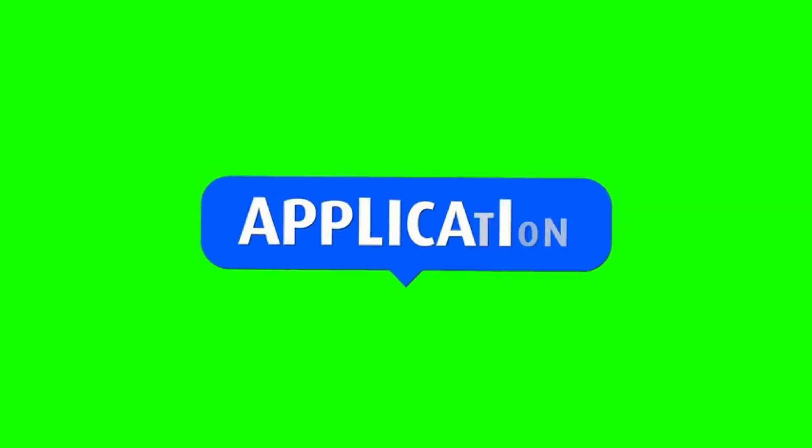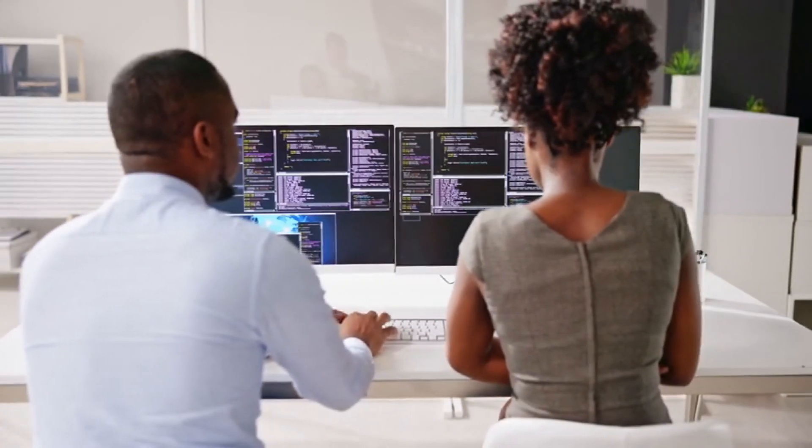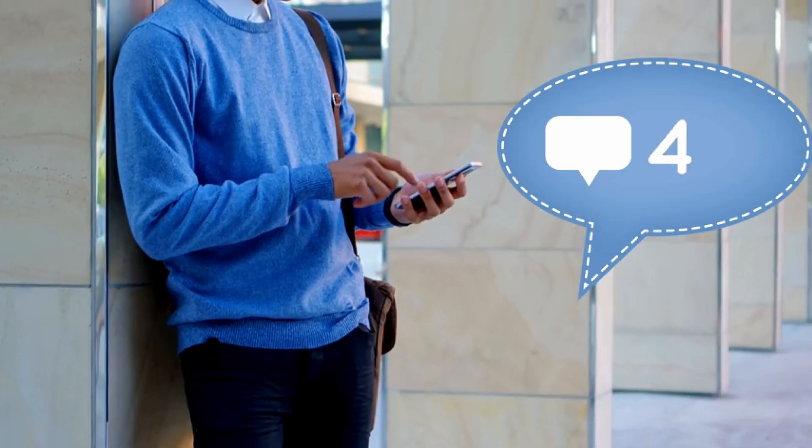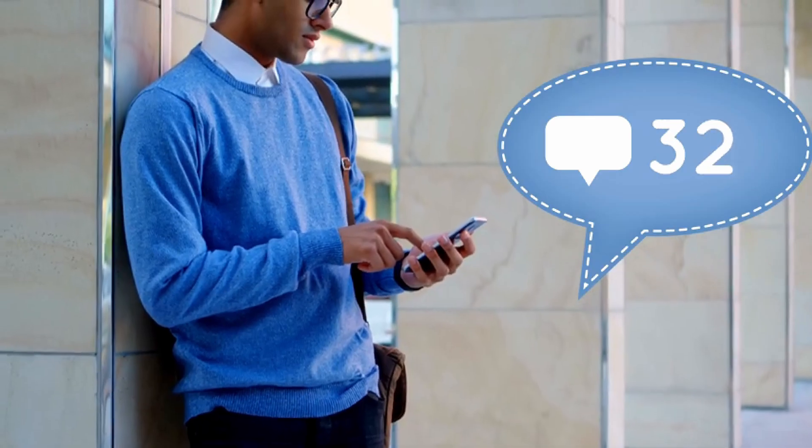Forget about sending hundreds of applications. Here's what really works. First, you need to find the right people to connect with. Look for software engineers and recruiters who work on the team you're interested in. Don't just click connect — read their posts and understand what they care about. When you connect with someone, send them a friendly message that shows you read their profile. For example, if you aim for a Microsoft role, look out for their Microsoft or Azure certificates.